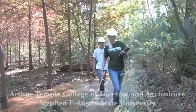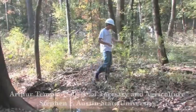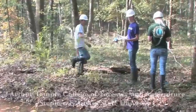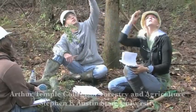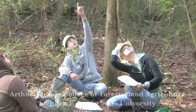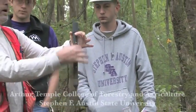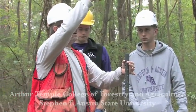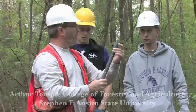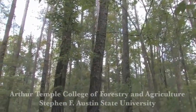Through our degree programs, our students understand the ecology, management, and protection of these important ecosystems. For example, all students working towards a Bachelor of Science degree in Environmental Science are required to take a course in wetland identification and functional assessment. Here, students are learning how to install shallow groundwater wells, which are used to monitor the near-surface water table to determine the presence of wetland hydrology.